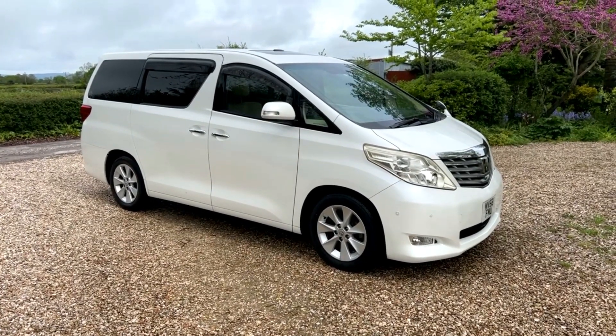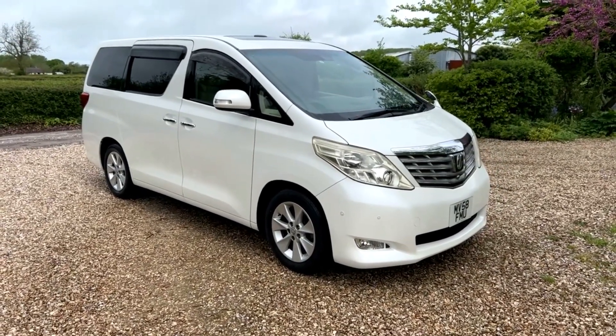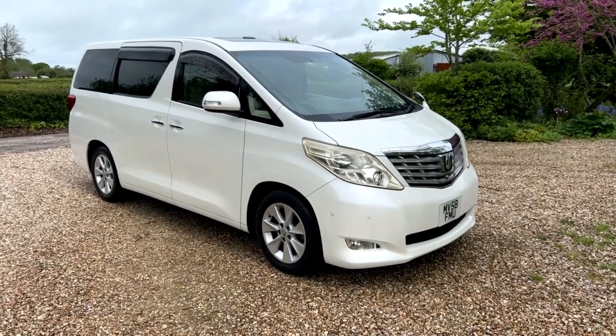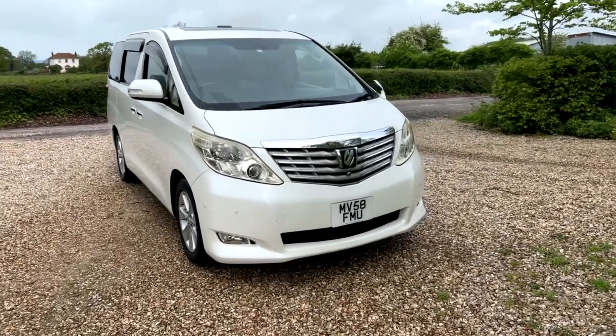The car came in as a part exchange to us. All I know from doing a bit of research is it is very highly equipped. The car's covered just 50,000 miles and is in incredible condition — and I mean that. Finished in white with a lovely beige leather interior, it's massively specified.